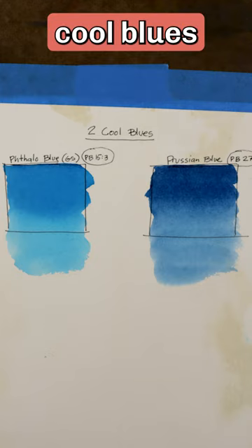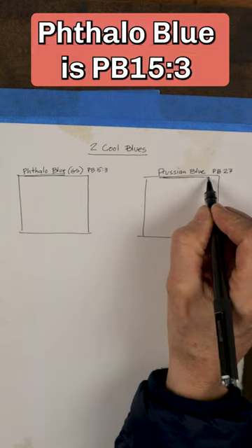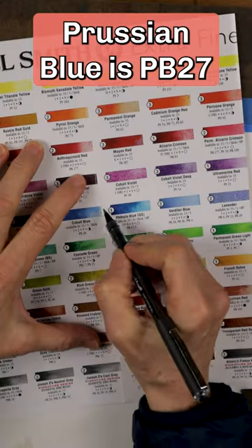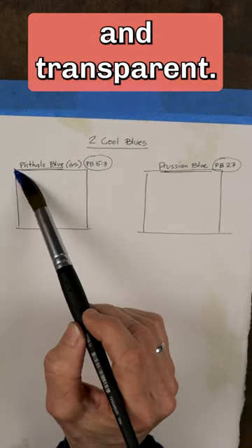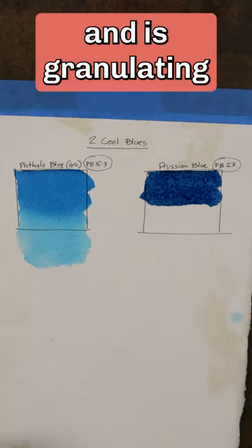Let's compare two cool blues: Phthalo Blue Green Shade and Prussian Blue. Phthalo Blue is PB15-3; Prussian Blue is PB27. Check out the color chart to learn more. Both are lightfast and transparent. Phthalo Blue is more staining, while Prussian Blue is darker and granulating.